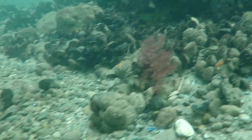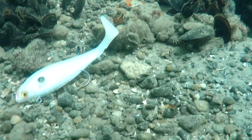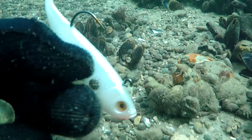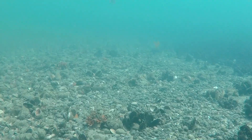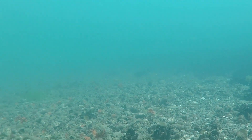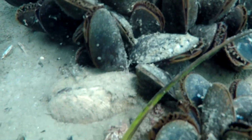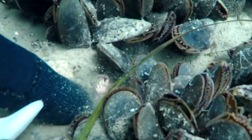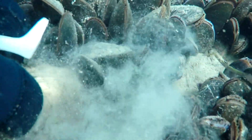Here's another spider crab. More mussel beds — this year was an excellent set. Mike found some trash — a fishing lure. Thanks for picking that up, Mike. Now we get some more views of the bottom, and we can see lots of mussels. Mussels live in aggregate colonies, and they like to attach to things that are hard, like shell bottoms.